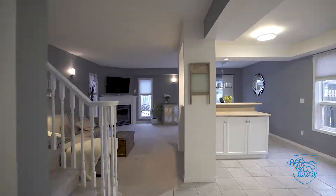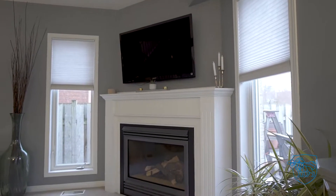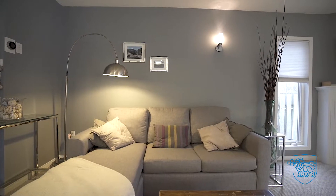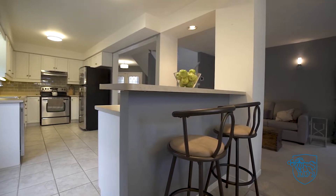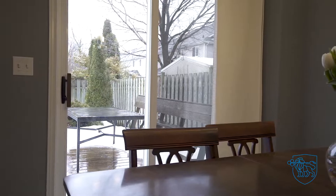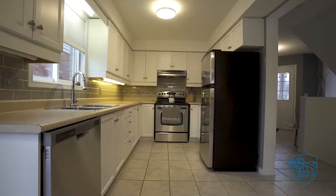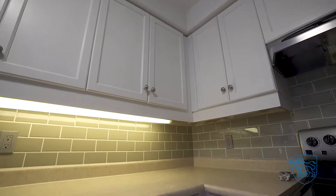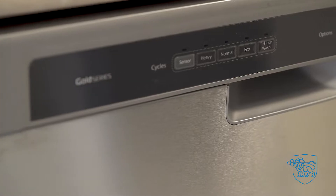Open concept main floor with a cozy living room featuring a gas fireplace, attached dinette with breakfast bar and sliders to the rear yard. Custom kitchen with under cabinet lighting, tile backsplash and stainless steel appliances.